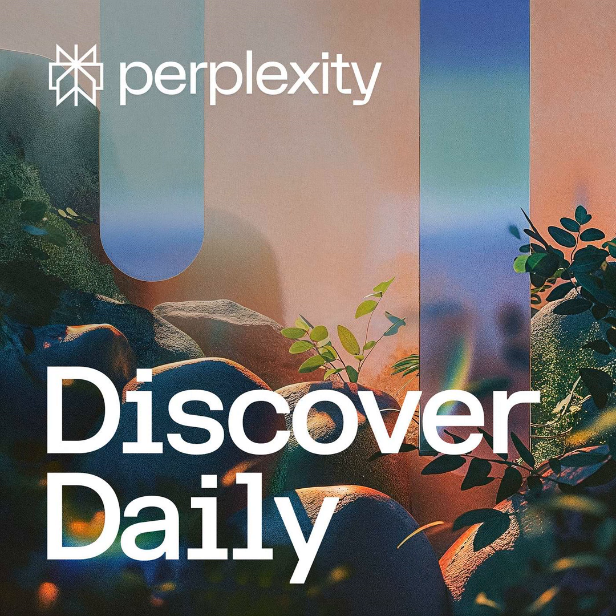That's it for today. Thanks for tuning in to Discover Daily by Perplexity. Don't forget to subscribe on your favorite platform to stay up to date with our latest discussions on tech, science, and culture. You can access Perplexity's AI-powered search on both Android and iOS. Perplexity is also coming to Mac — you can pre-order now on the Mac App Store to be one of the first to get it.